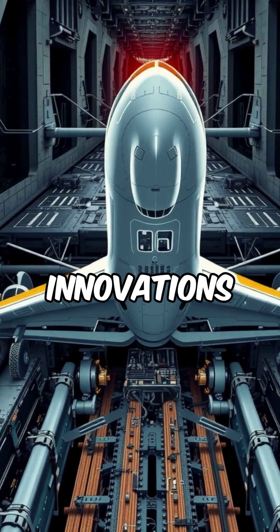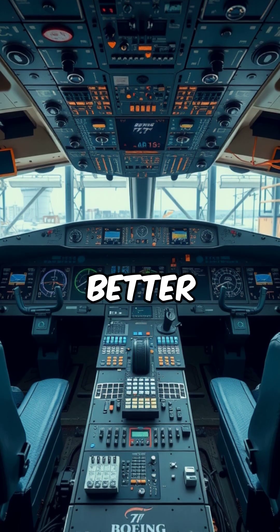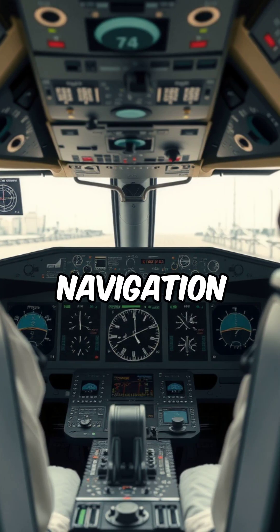The airplane integrates advanced fly-by-wire systems for better flight control. The cockpit includes advanced digital displays and systems for easier pilot navigation and management.